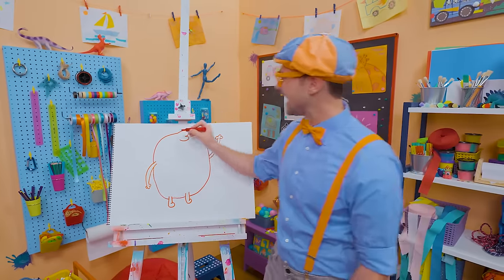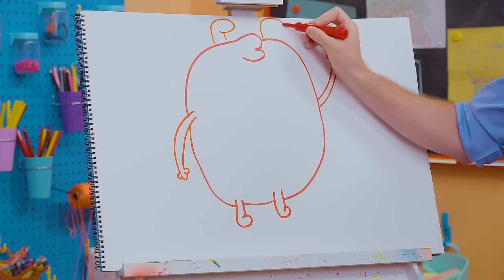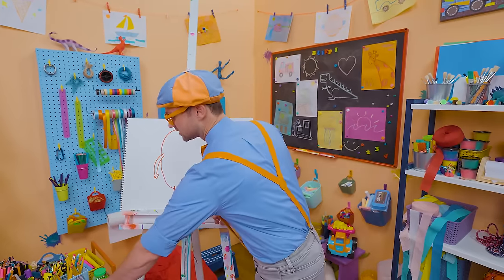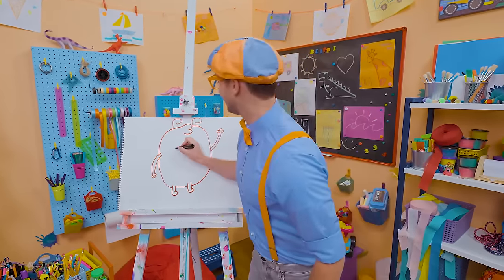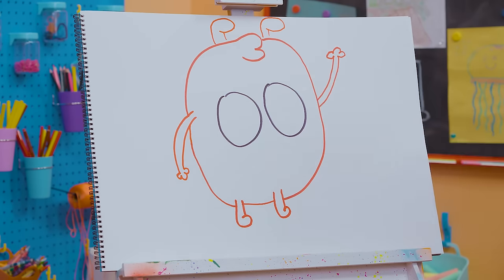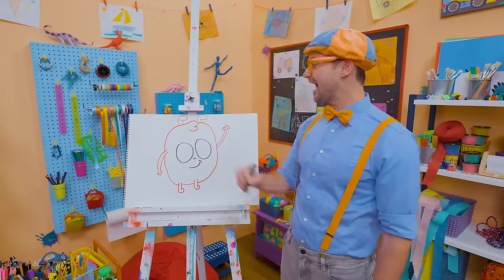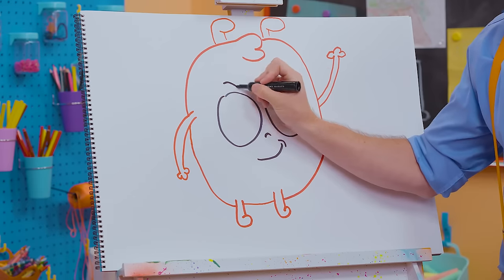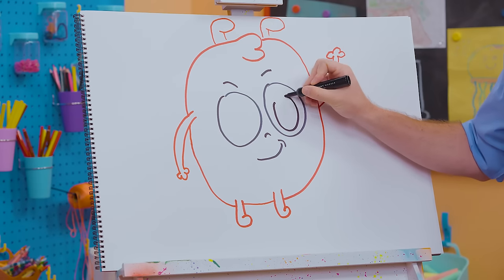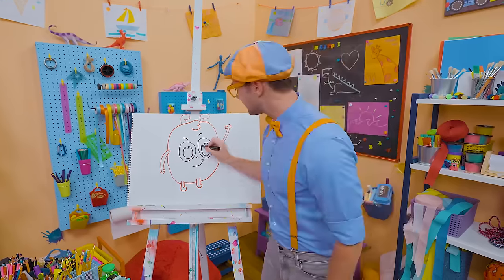And now what's he missing up here? The things on top of his head — let's go all the way around and then down, all the way around and then down. Now we need his face, but I'm going to switch to the color black. We need to do two big circles for the eyes, and then a cute nose, and then a smile — just like that. Morphle is a very happy person! And then we need to draw the inside of his eyes, all the way around and then down. Now we can color him in.